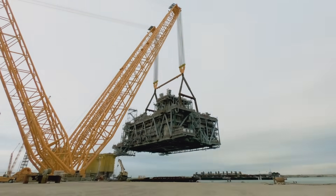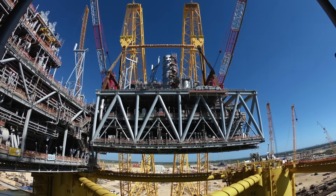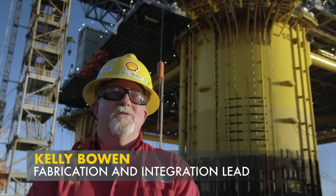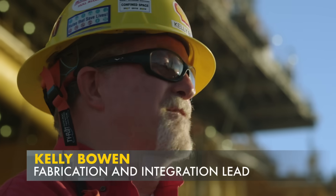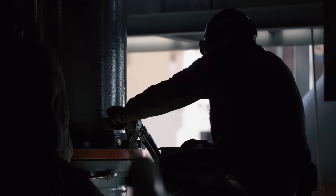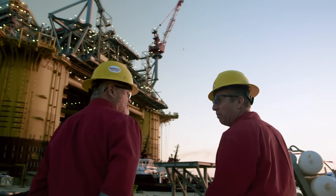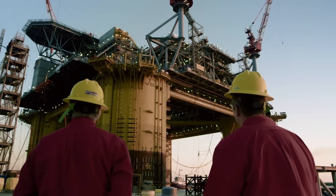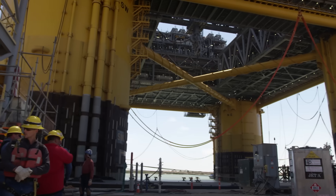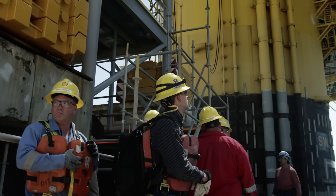Enormous shipyard cranes pick up the modules, lift them 60 feet into the air, and delicately place them on the hull. We did that three times, and each one was just as impressive as the last. That's why I do this. For six months, construction goes nonstop from sunrise to sunset. Appomattox is transformed from a hull into an oil platform — it's now 29 stories tall, two football fields wide, and will house 180 personnel all year round.